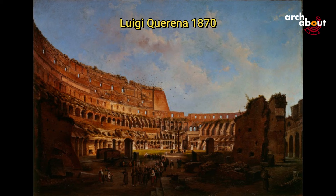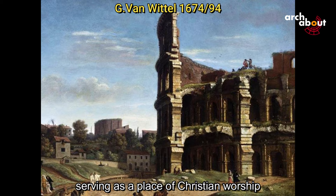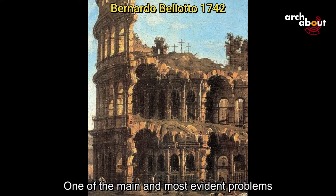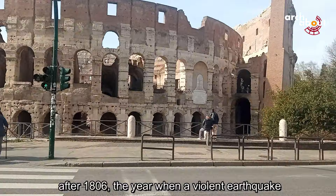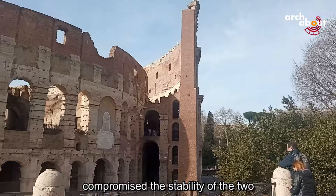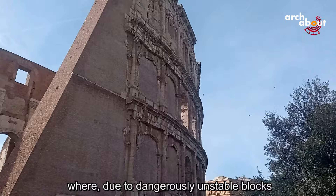In the early 19th century, the Colosseum was structurally compromised after centuries of inhabitation, serving as a place of Christian worship and being used as a quarry for travertine. One of the main and most evident problems was the abrupt interruption of the outer ring on two sides. Under Pope Pius VII, the first restoration works began after 1806, the year when a violent earthquake compromised the stability of two free sides of the outer ring. The earthquake had particularly worsened the situation of the third ring on the western side, where dangerously unstable blocks required emergency intervention.